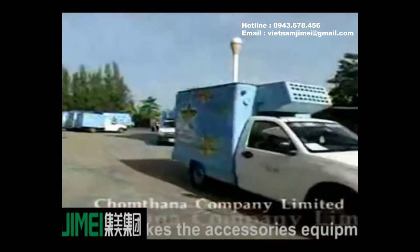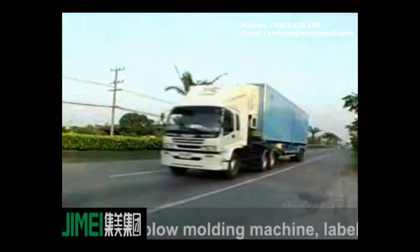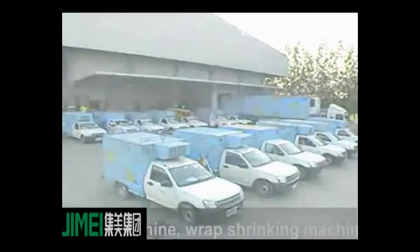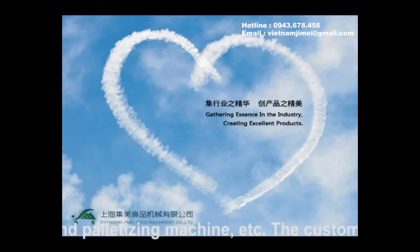Our factory also makes accessory equipment including injection machine, extrusion blow molding machine, labeling machine, shrinking machine, sticking machine, inject printer, full line conveyor system, packing machine, wrap shrinking machine, sealing machine, and palletizing machine, etc. The customer can make a choice depending on their actual situation.